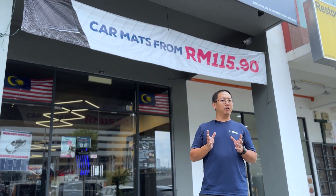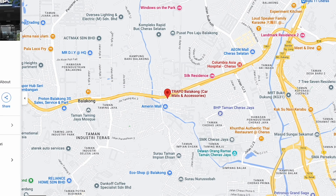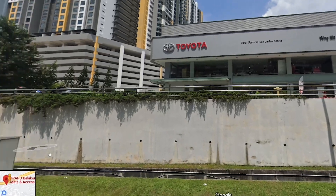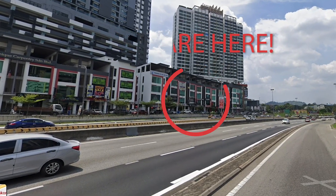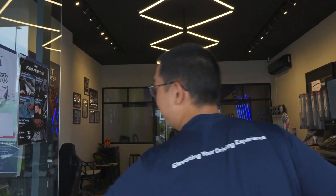Hello guys, it's me again, Lim from Trapo. Welcome to our YouTube channel. Today I'll be here in this hub, one of our newest hubs that we just recently opened around April, middle of the year — so it's about six months old now. If you don't know where we're located, it's at Balakong. The easiest way to find us: opposite of us is Toyota Balakong. So if you find Toyota, you can find Trapo. If you buy a car opposite, you can also install your car accessories here. It's a very beautiful hub — let's go in.